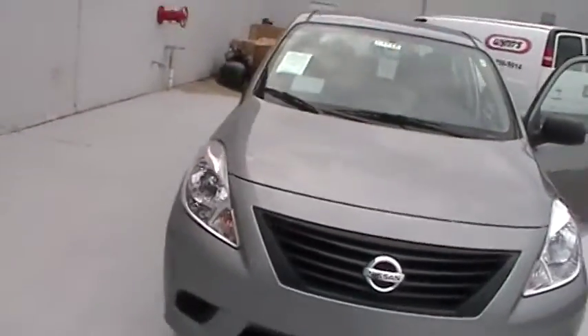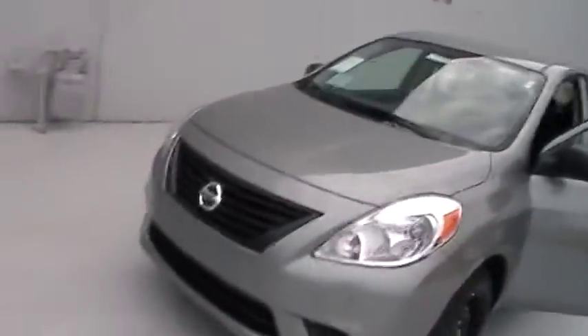Hey LeAnne, this is Jessica Baker from Nissan South, and here's the new 2012 Nissan Versa. This 2012 Nissan Versa 1.6 S features 15 inch steel wheels.